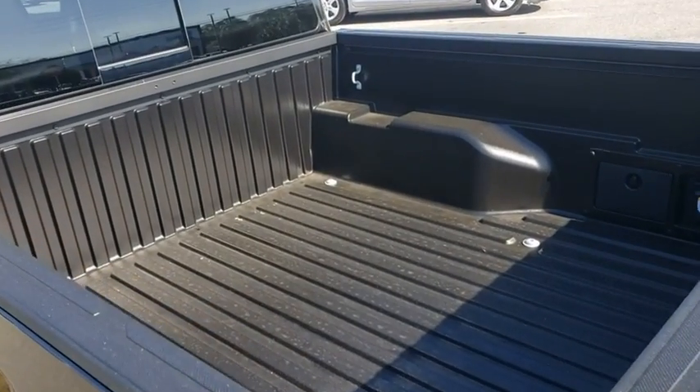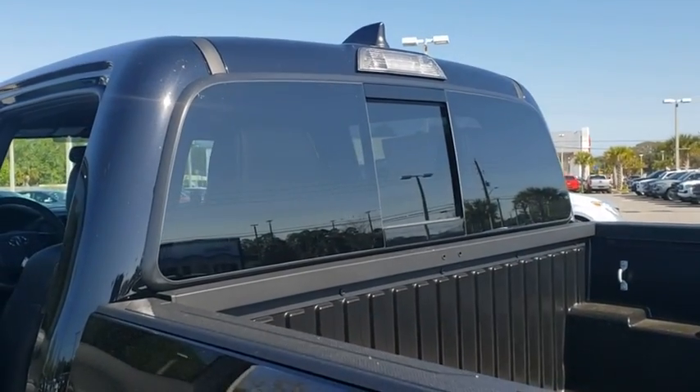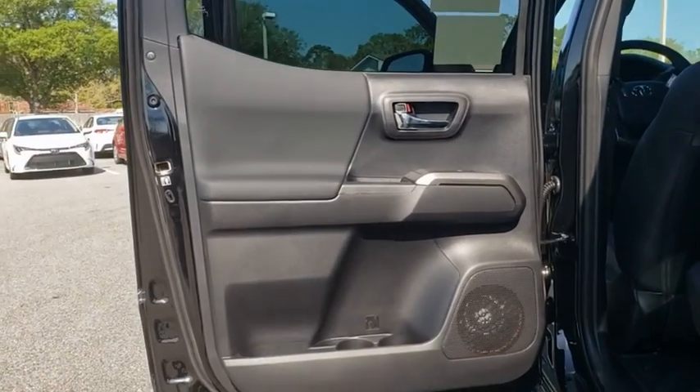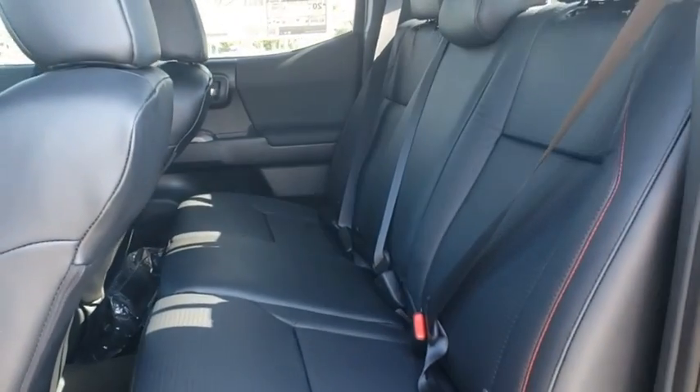Security system, power windows, power moonroof, panic alarm, tachometer, remote keyless entry, brake assist, overhead console, power driver's seat, front bucket seats, and front reading lamps.